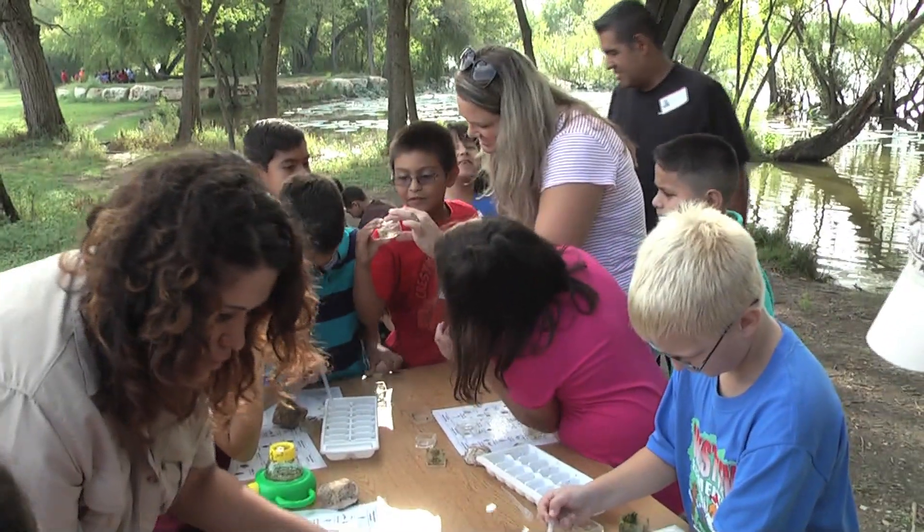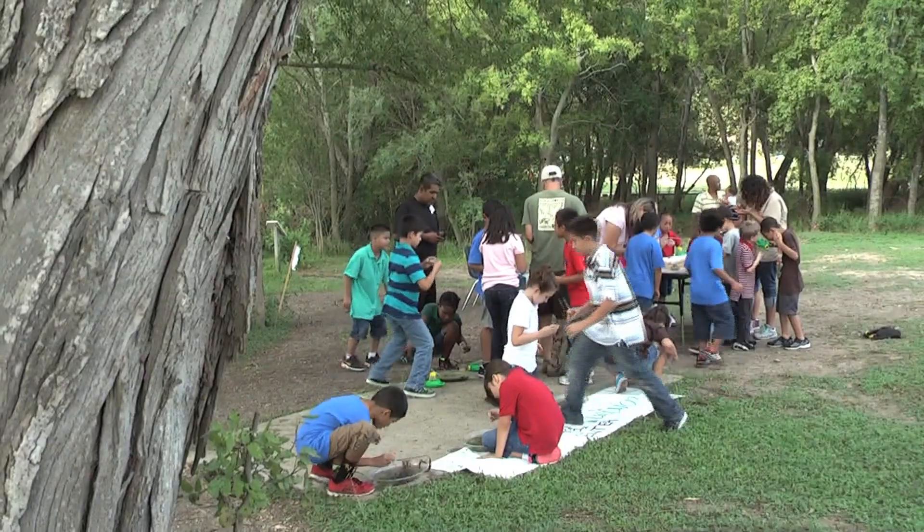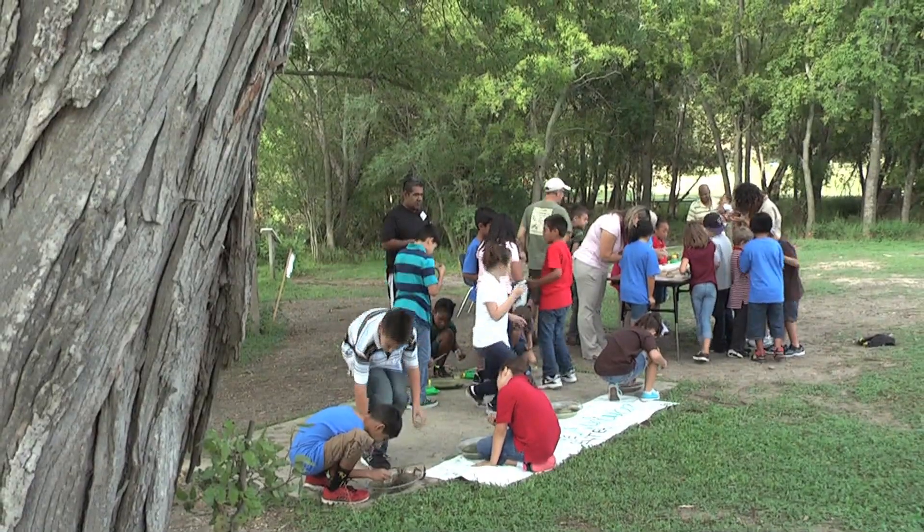Science Day in the Park is really a lot of fun for the kids because we can get outside and they have lots of different sessions that they go to. We've got some really awesome presenters from SAWS and different places, and the students are able to get some hands-on learning.